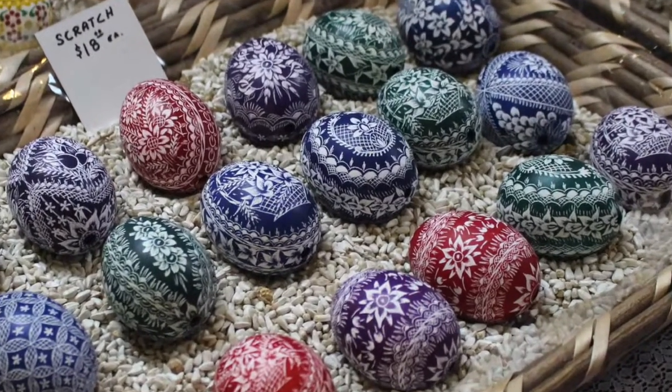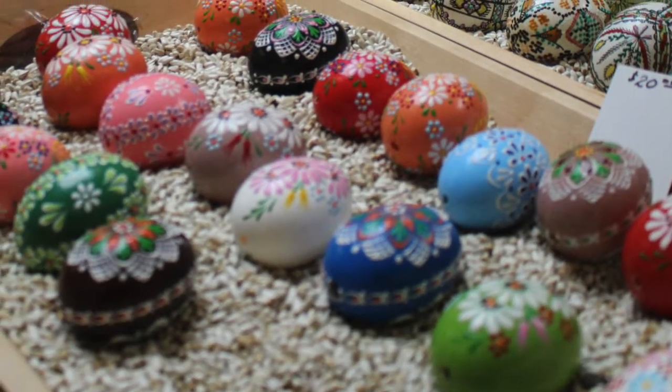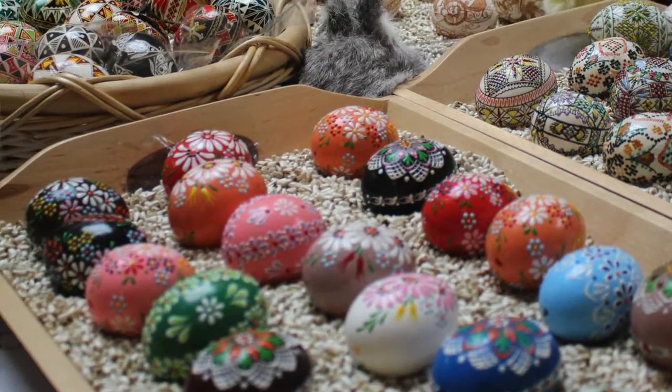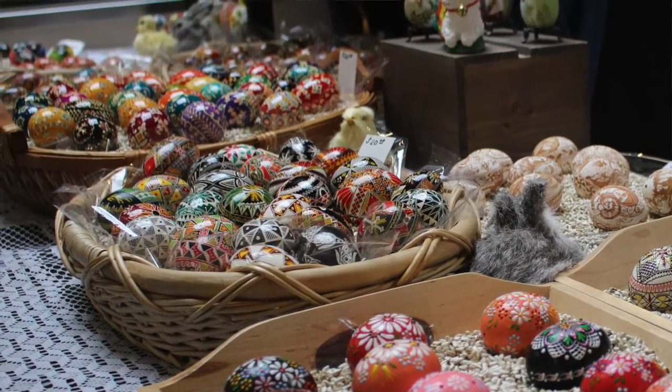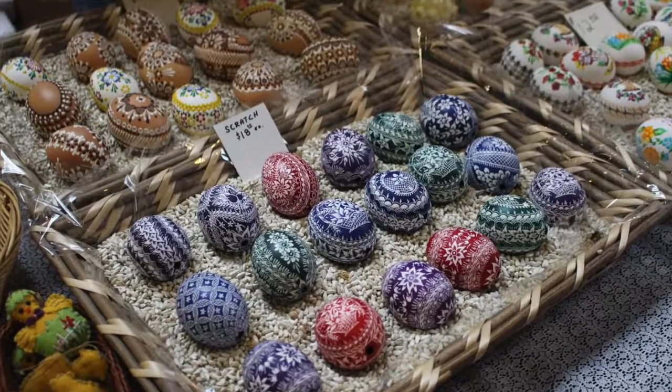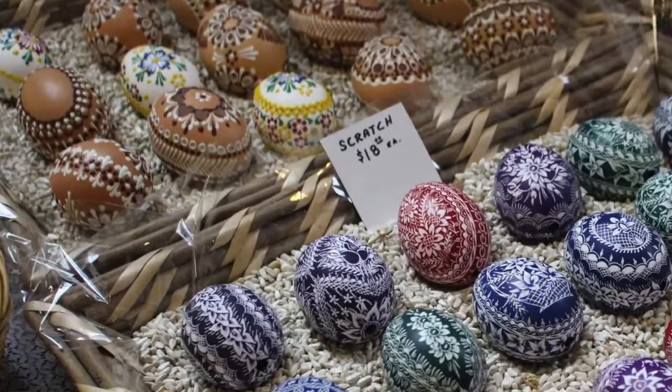It's not paint, right? Well, some of them are painted — it depends which nationality you are. The painted ones, if you can get from Austria, some Germans will paint their eggs. Swiss, they will paint theirs. And the eastern Europeans mostly dye them. It's a batik process and it's all done with dye.